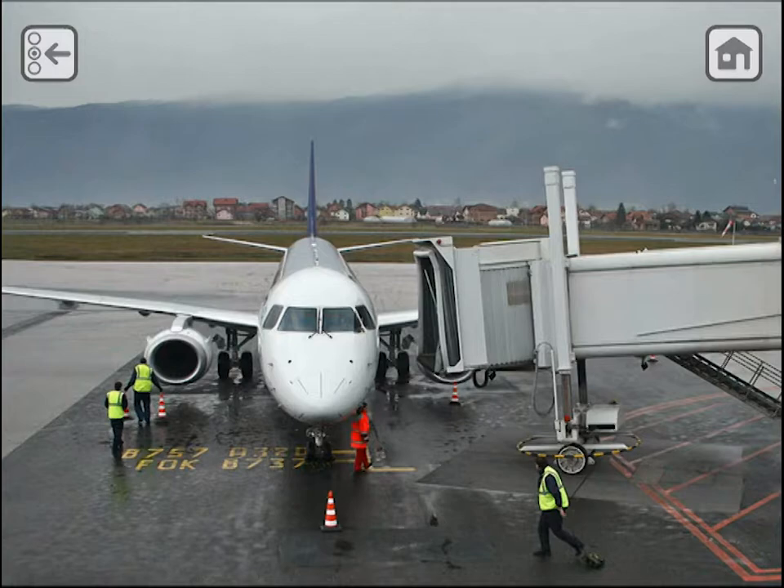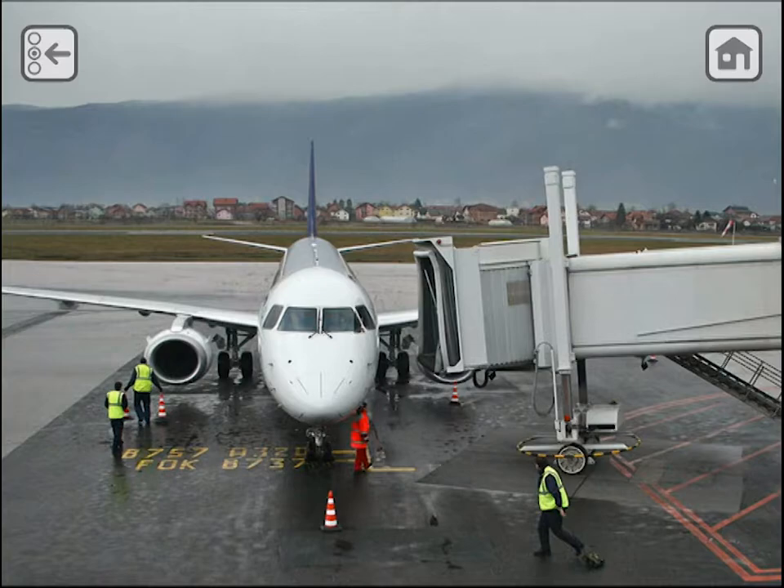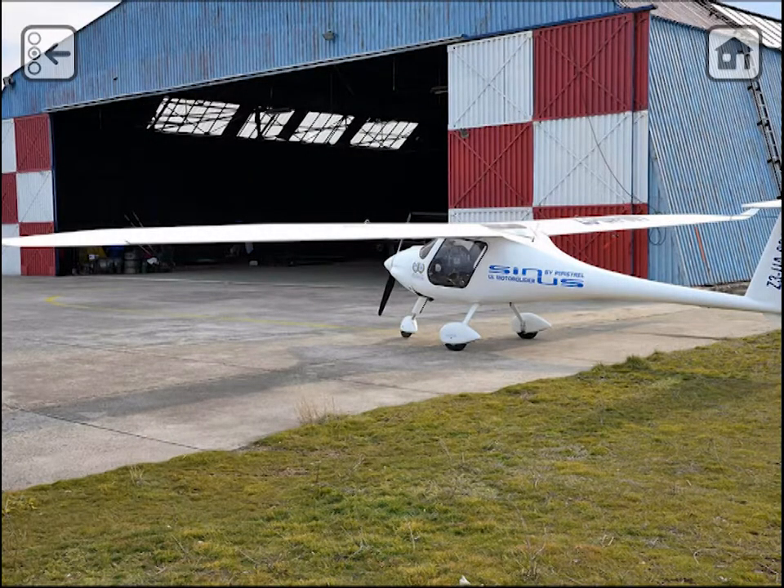Good afternoon ladies and gentlemen, this is Julia, your flight service manager speaking. Thank you for waiting ladies and gentlemen — we invited first class, now we're inviting executive platinum, platinum, emerald, sapphire, and review of those words. Thank you.